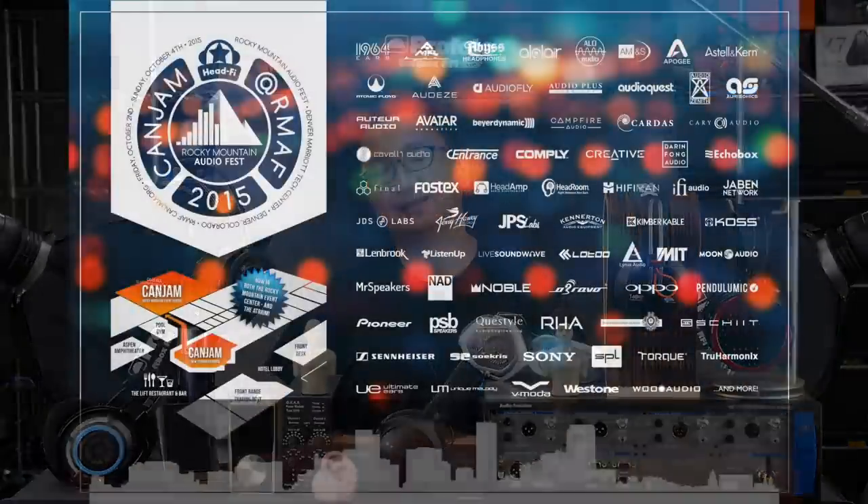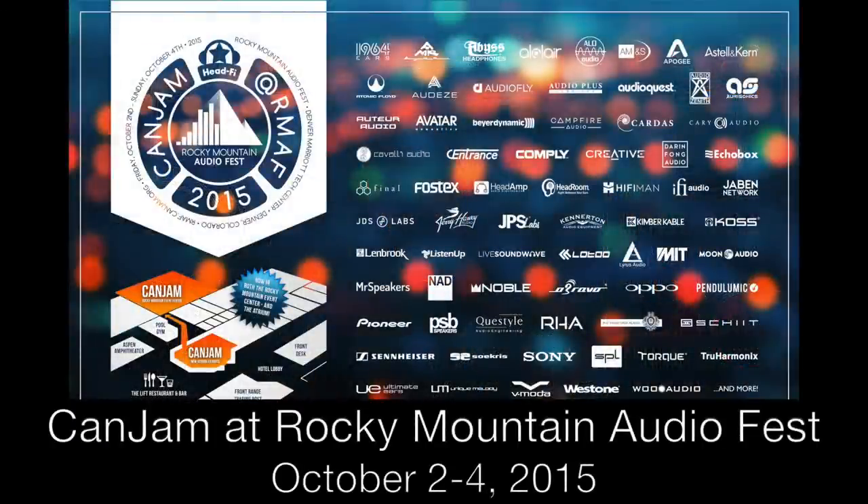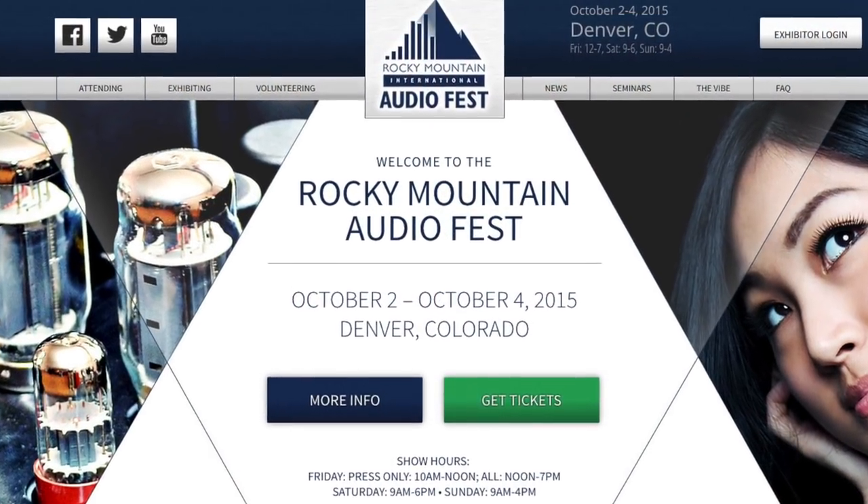So that was just a preview of some of the goings on and some of the sweet gear you'll be able to hear and see at CanJam at Rocky Mountain Audio Fest 2015. Again, that's happening October 2nd through the 4th, 2015 at the Marriott Denver Tech Center in Denver, Colorado. Between Rocky Mountain Audio Fest and CanJam at Rocky Mountain Audio Fest, you can pretty much hear any piece of high-end gear you've probably ever wanted to hear. For more information, you can go to audiofest.net, and for CanJam information, you can always go to canjam.org. I'm looking forward to seeing you in Denver.